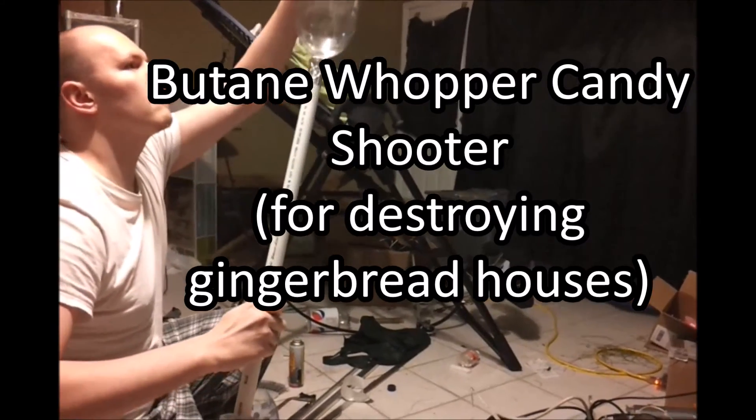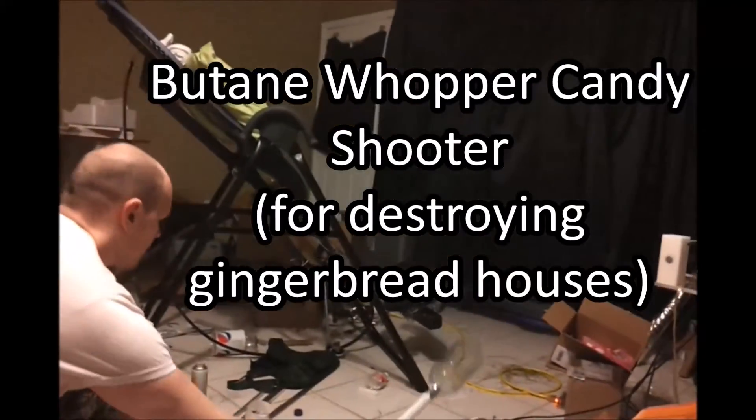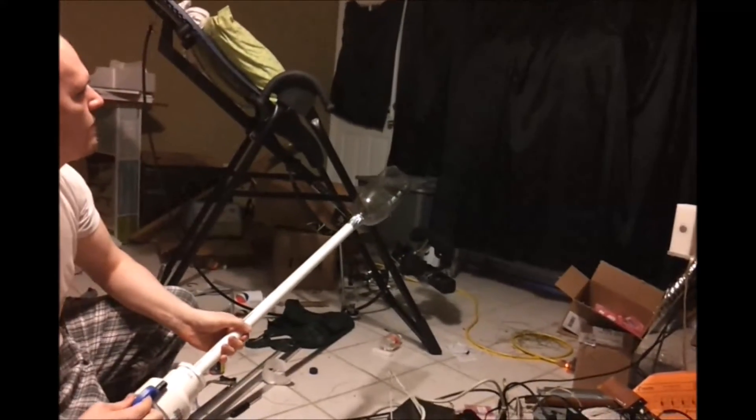Next I have this silly whopper candy shooter which used butane. It was for destroying gingerbread houses, but it was pretty overpowered, so I ended up disassembling it later on.